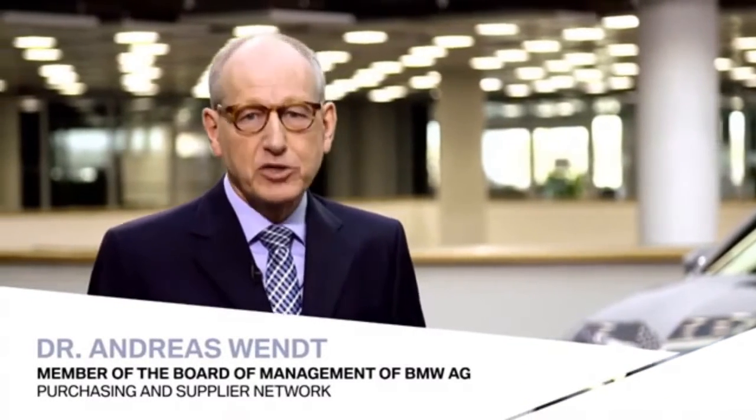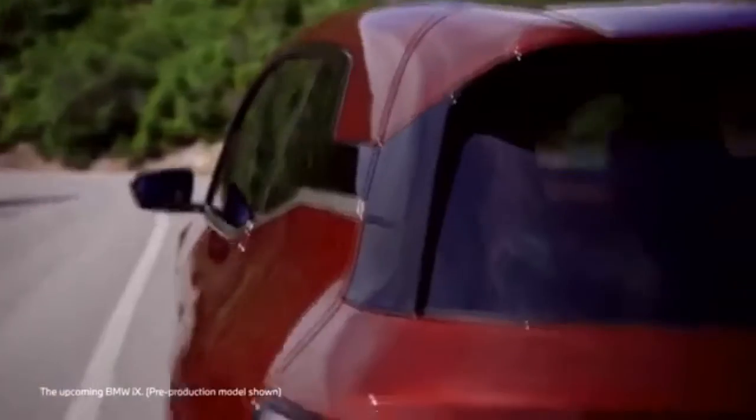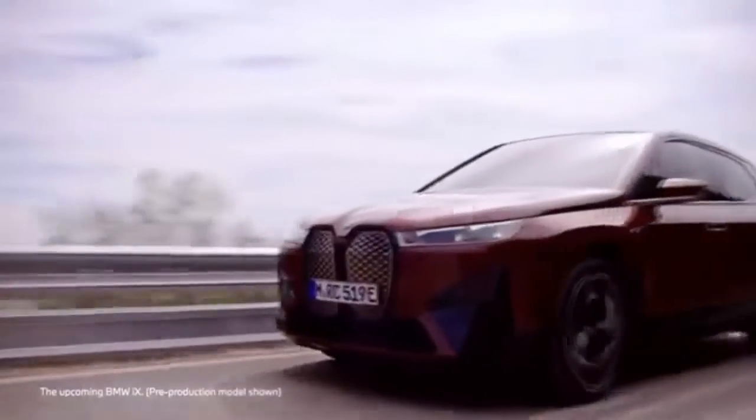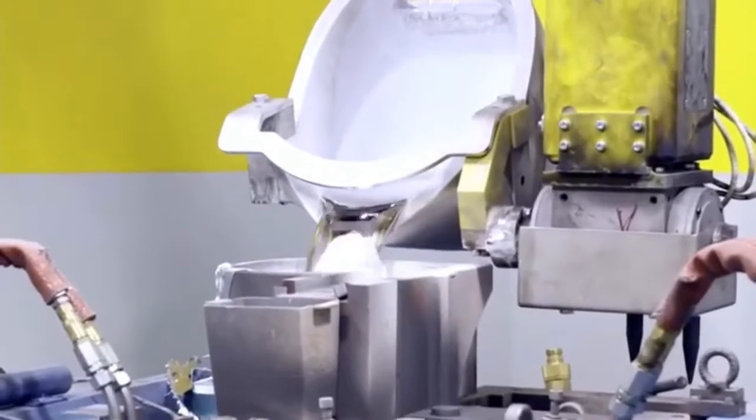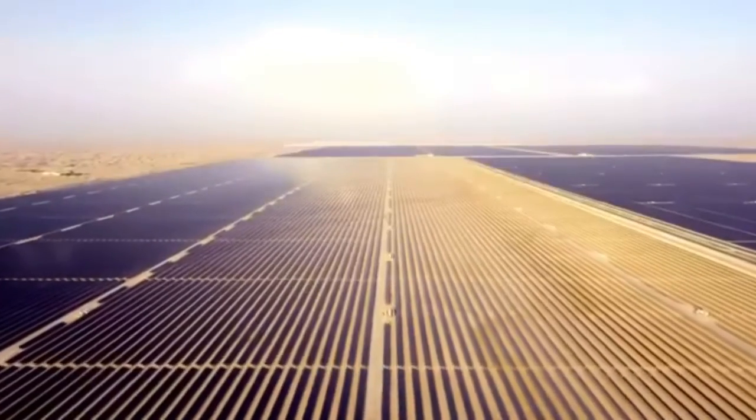The BMW Group is a pioneer when it comes to sustainability in the supply chain, and this also applies to our e-mobility flagship, the BMW iX. For example, around half of the aluminum we use at our plant in Lanzut is produced in Dubai using the power of the desert sun.